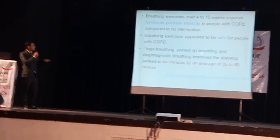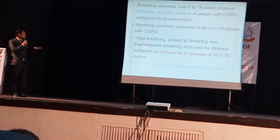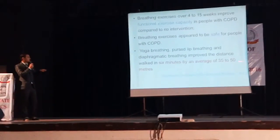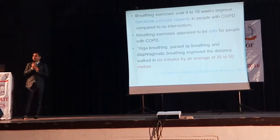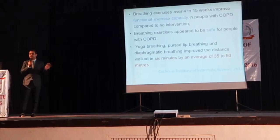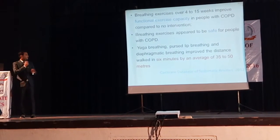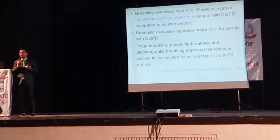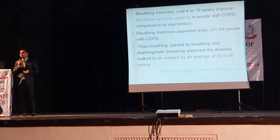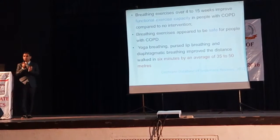Pranayama and diaphragmatic breathing improve even the six-minute walk distance by an average of 35 to 50 meters. As per the American Thoracic Society guidelines, we perform the six-minute walk test and have normative data for it. Performing breathing exercises helps in improvement of cardiovascular functional capacity, and functionally the patient will improve their capability.